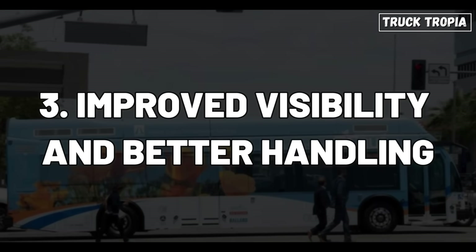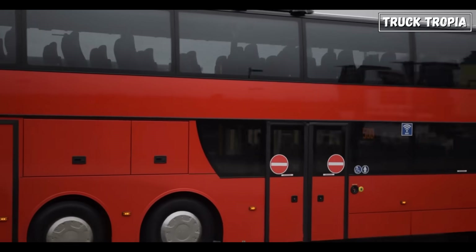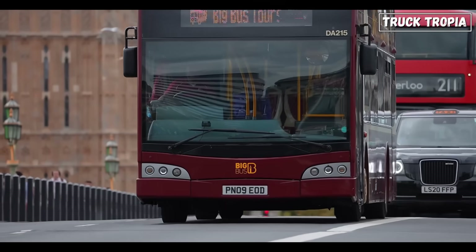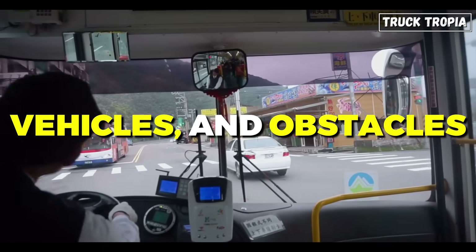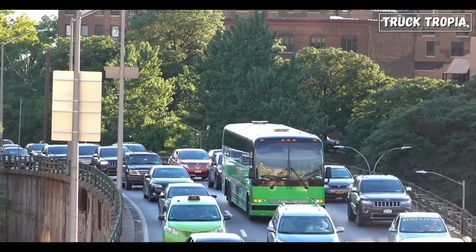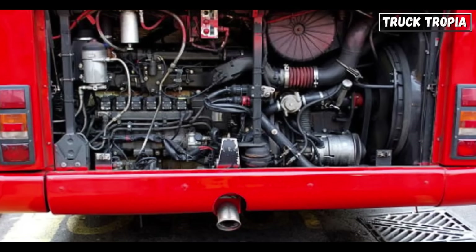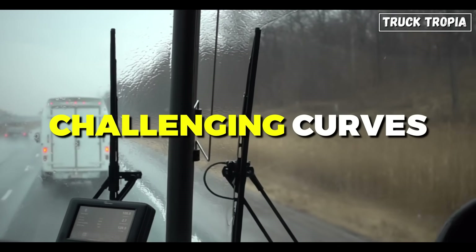Number 3: Improved Visibility and Better Handling — Safety First. Imagine you're behind the wheel of one of these large buses. Having a rear engine allows designers to build expansive windshields, offering drivers a wide, unobstructed view of the road. With no bulky engine in the front, the driver can sit closer to the windshield, making it easier to see pedestrians, vehicles, and obstacles. This visibility is crucial for maneuvering through busy streets, particularly in crowded cities where a split second of improved visibility can make all the difference. The rear engine setup also improves handling — since the engine weight sits over the rear wheels, these buses have better traction, especially on slippery roads or challenging curves.